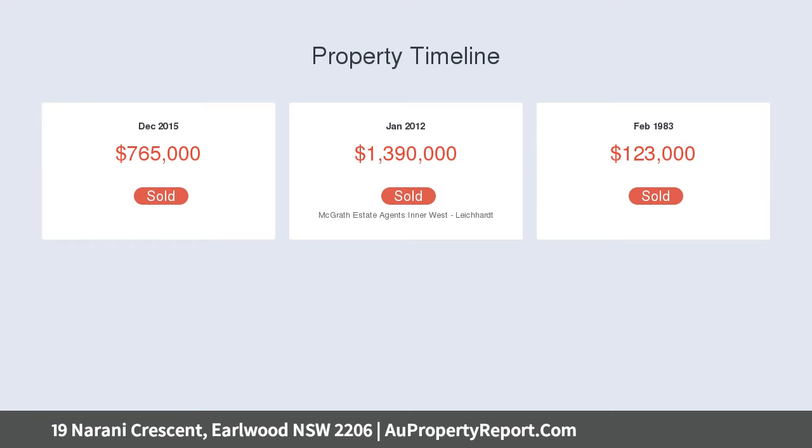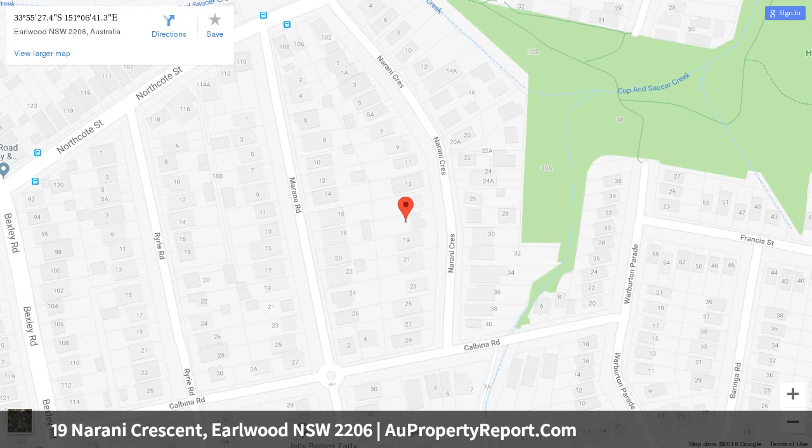Upstairs includes an additional three generous-sized bedrooms all with built-in wardrobes, two with city skyline views and a balcony off the front two.